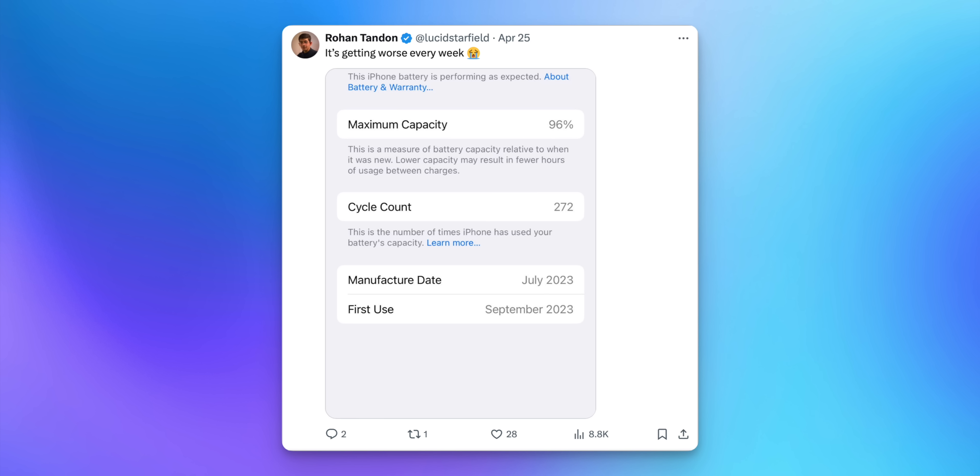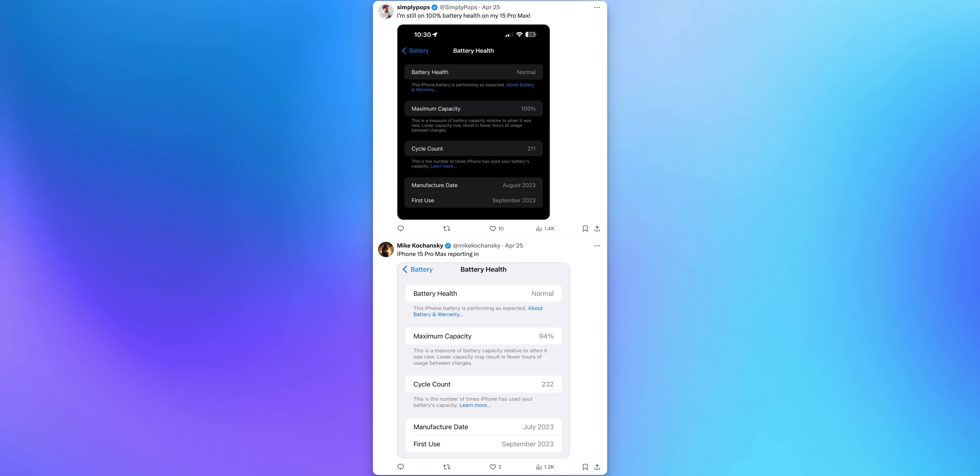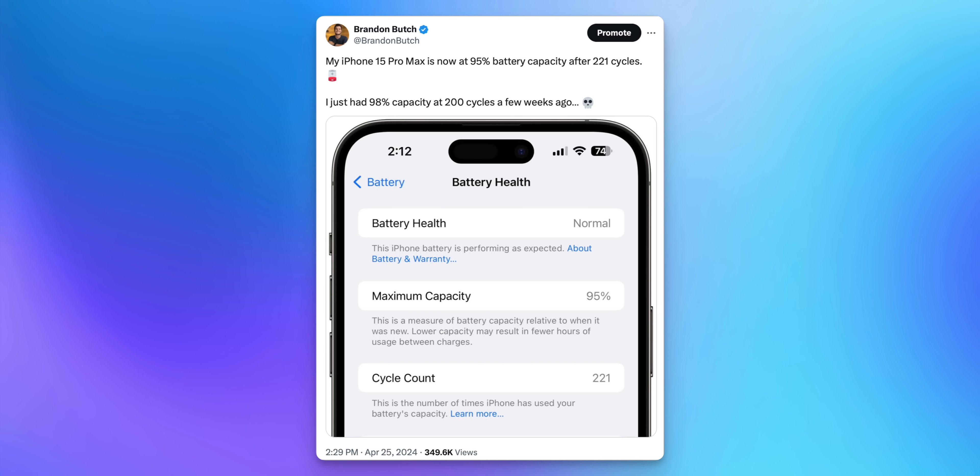Before we talk about iOS 17.5, I wanted to ask you guys — what is your battery health on your iPhone? It seems like almost everybody I've talked to has issues with their battery health dropping significantly, even more than the iPhone 14 Pro, which was the worst I'd personally ever seen. I don't think the iPhone 15 battery situation is as bad as last year, but over the past month I've started noticing a lot of people experiencing dramatic drops in battery health, myself included.